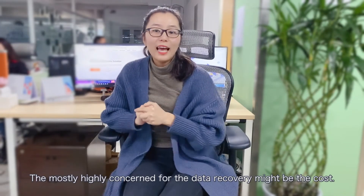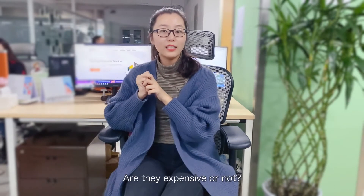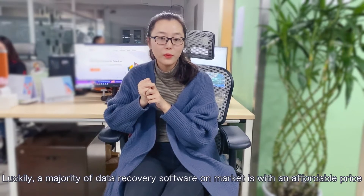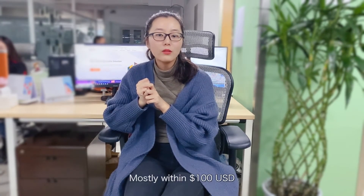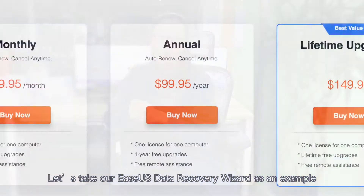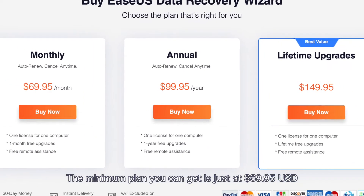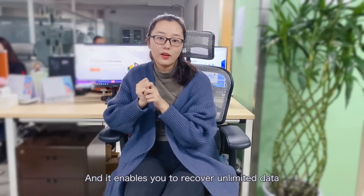The most highly-concerned aspect of data recovery might be the cost. Are they expensive or not? Luckily, a majority of data recovery software on the market is affordably priced, mostly within 100 US dollars. Taking EaseUS Data Recovery Wizard as an example, the minimum plan is just $69.95 and it enables you to recover unlimited data.